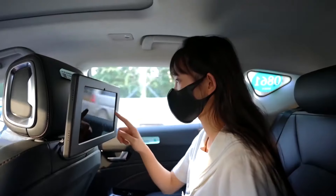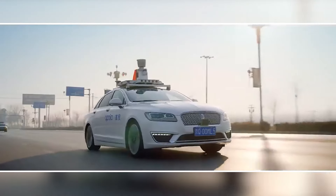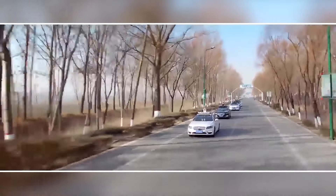The Apollo RT6's low cost means more vehicles will be deployed across China, making it an affordable service. The company has already reported over a million rides and plans to be in 25 cities by 2030.